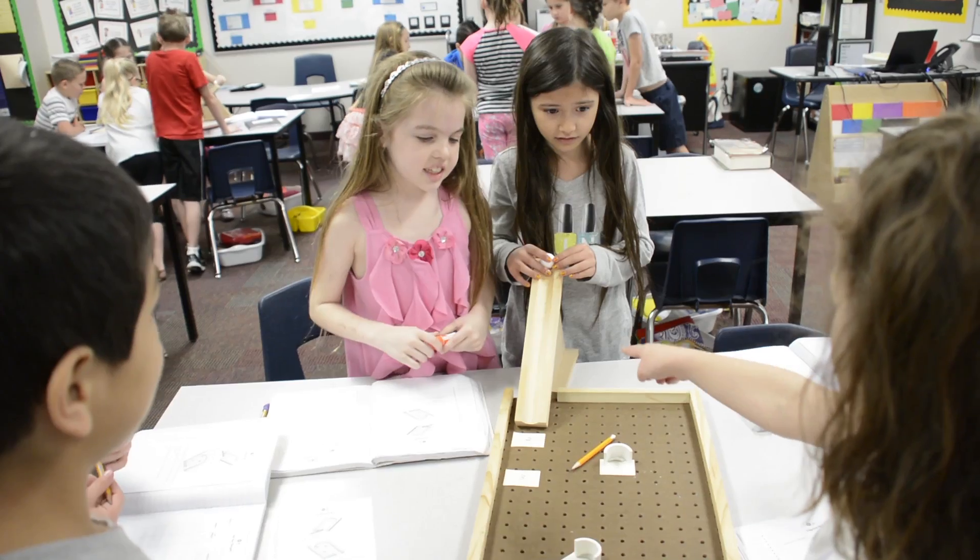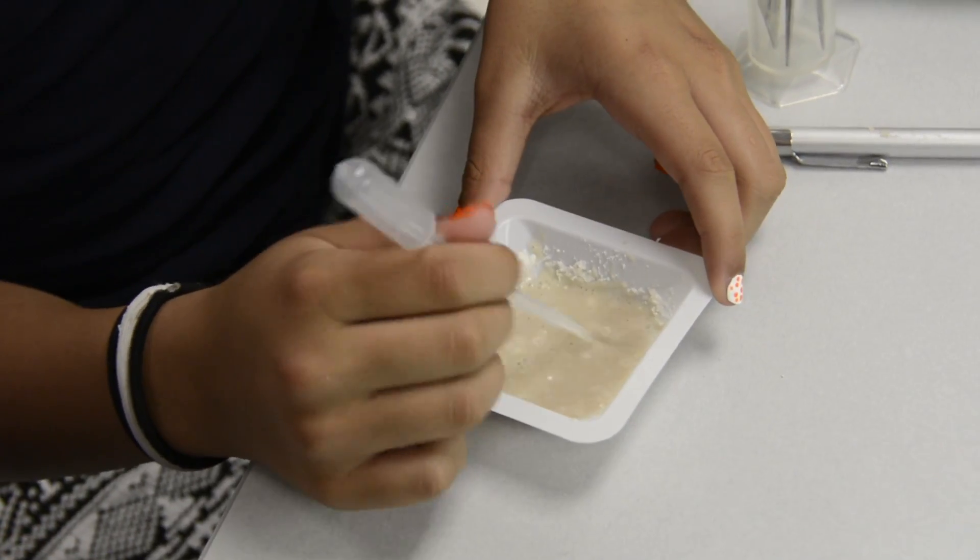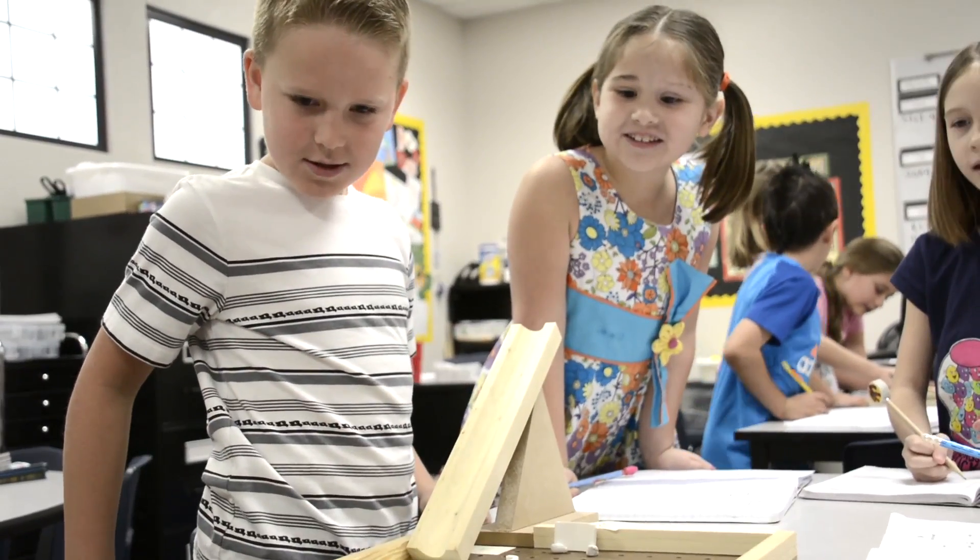When you walk into a classroom at Canyon Ridge, rarely is it quiet. Because STEM involves that collaboration, it's messy, it's exciting, it's hands-on. I like my kids to be excited about school. I like old school teaching, but I also like for them to want to come and I want them to have buy-in to it.